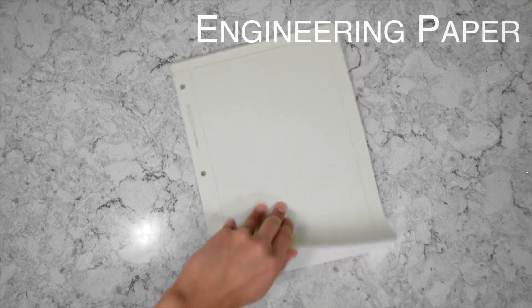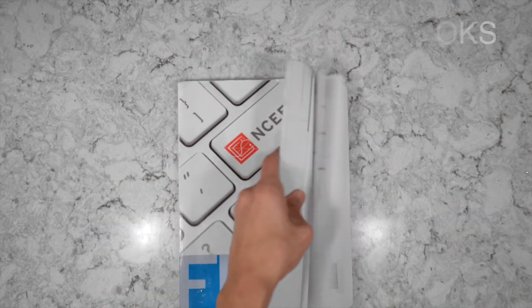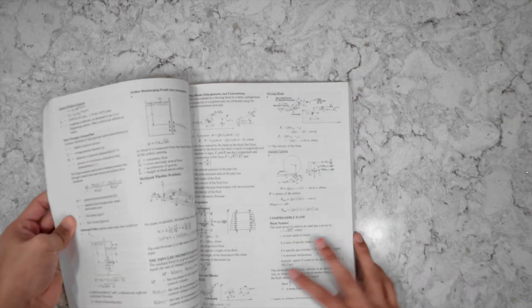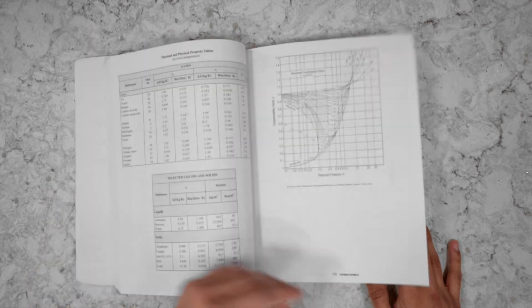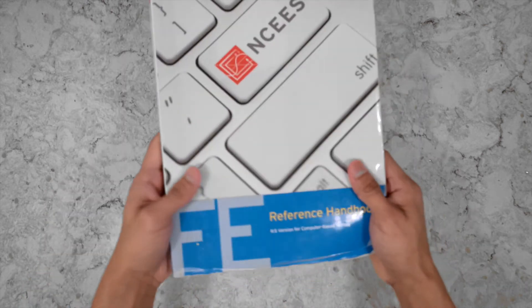Next item is engineering paper — you'll inevitably have to submit some homework and write out your problems, and this is the paper it's going to be done on. Aside from textbooks, you'll probably come across the FE handbook and the Steel manual. You'll use the FE handbook more since it's meant to be referenced during most of your exams; it's packed with equations and graphs that save you so much time instead of having to memorize all of them.